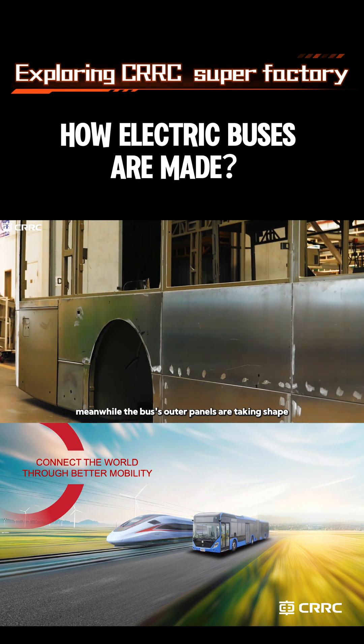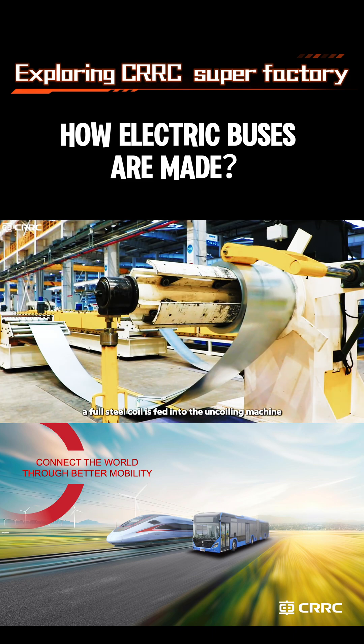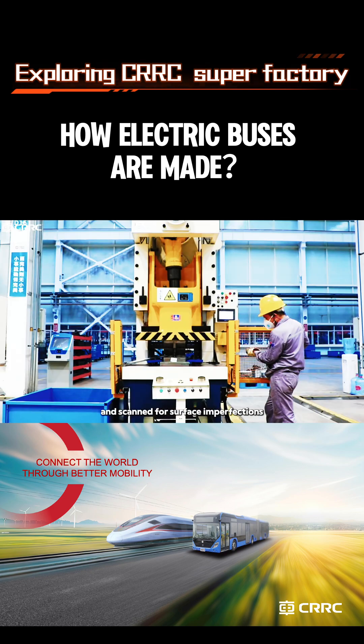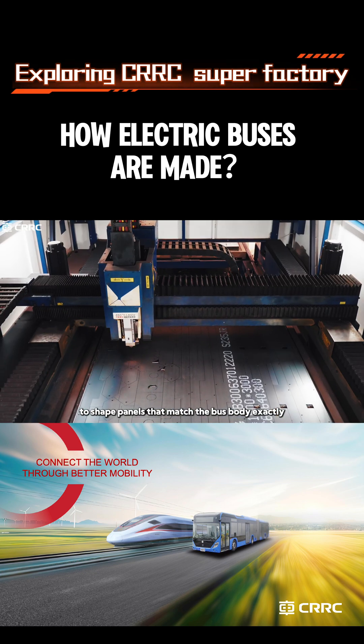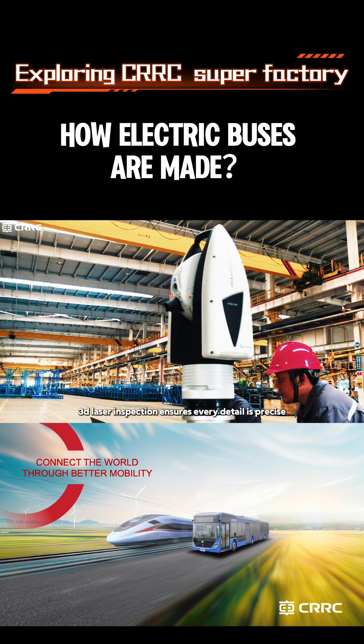Meanwhile, the bus's outer panels are taking shape. A full steel coil is fed into the uncoiling machine, where it is smoothly unrolled and scanned for surface imperfections. Laser cutters and punching machines work together to shape panels that match the bus body exactly. A final 3D laser inspection ensures every detail is precise.